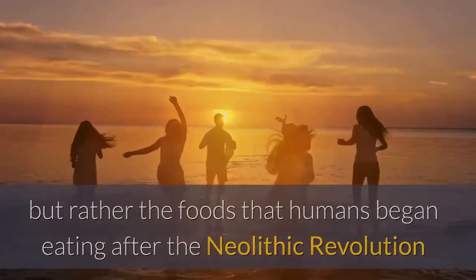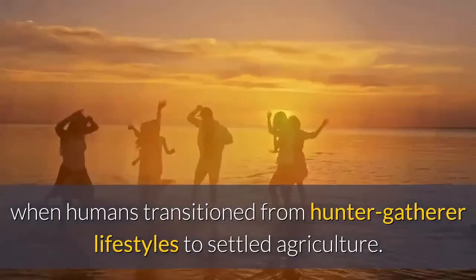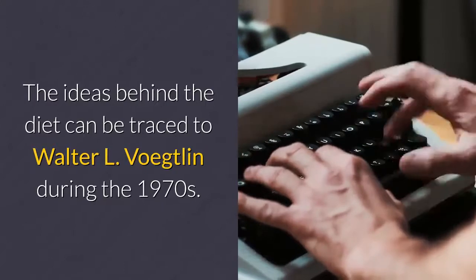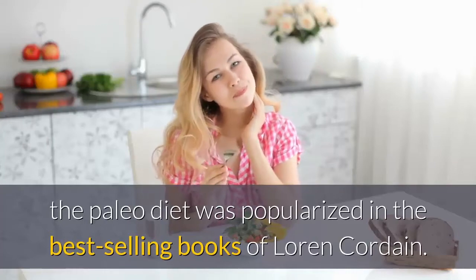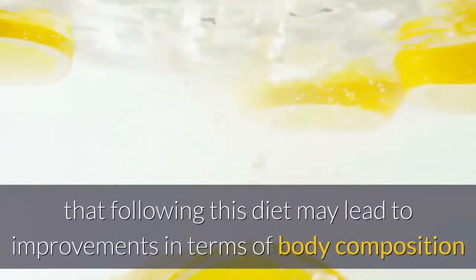This covers the period when humans transitioned from hunter-gatherer lifestyles to settled agriculture. The ideas behind the diet can be traced to Walter L. Voegtlin during the 1970s. In the 21st century, the paleo diet was popularized in the best-selling books of Loren Cordain.